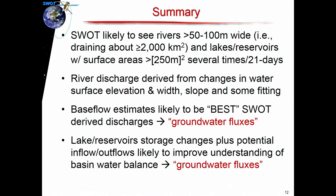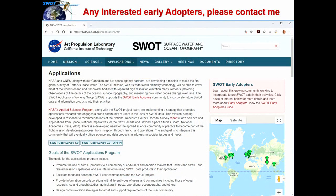In summary, SWAT is going to see rivers draining around 2,000 square kilometers. River discharge is a derived product that requires some fitting, and you'll actually get multiple versions of it. Base flow is probably going to be the best river discharge we can estimate based on the sampling characteristics — so good estimates of base flow are pretty likely for these bigger rivers. For lakes and reservoirs, we're going to see storage change plus inflows and outflows of some of the bigger ones, which will really help close the water budget and tie back to understanding the groundwater system. If anyone's interested in using SWAT synthetic data, let me know — we've got a program set up for early adopters.